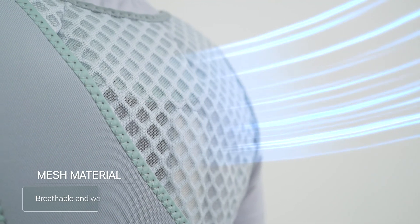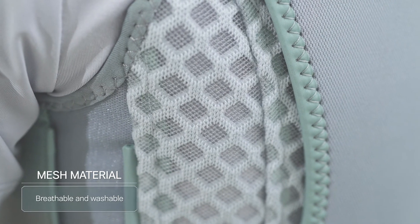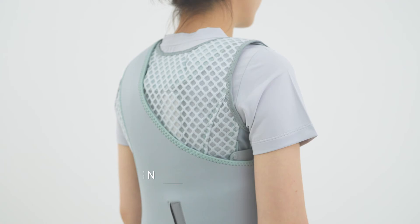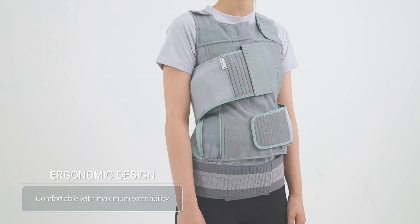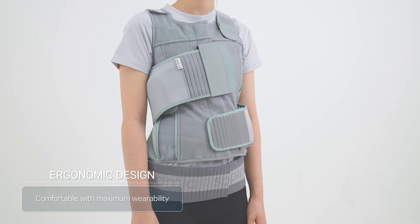The special mesh material of Spinamic has excellent breathability and can be washed, making it extra hygienic. Finally, Spinamic's ergonomic design makes patients comfortable during long correction hours to enhance patients' quality of life.